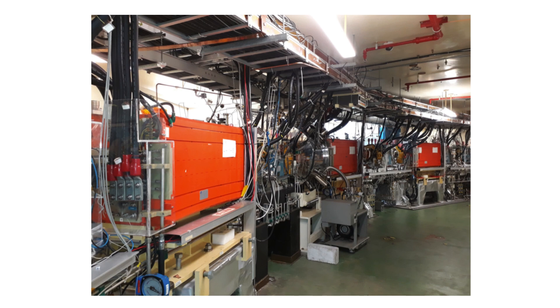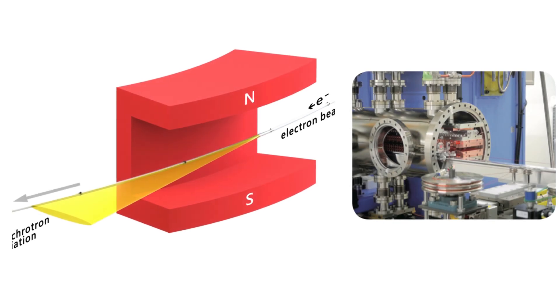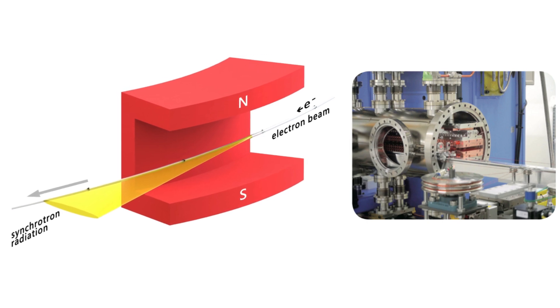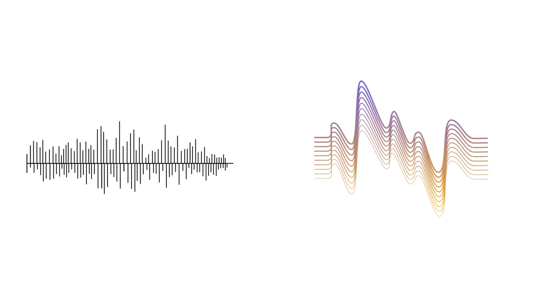It's a bit like swinging a ball on a string. As the ball swings around, it experiences a force that pulls it inward, and it's this inward force that causes the electrons to emit the light. That's a great analogy. So the faster the electrons go and the more they're forced to turn, the brighter the light they emit, right? Right. And that's where those wigglers and undulators come in — they're strategically placed around the storage ring to make the electrons wiggle even more, thus enhancing the intensity of the light. It's like a carefully choreographed dance, all to produce this incredible light.